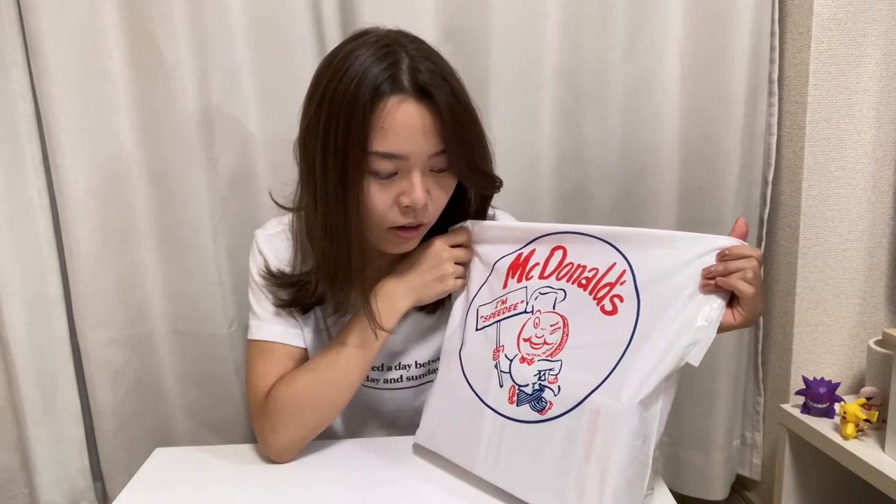It's super cute, very old school — I love this design. This bag was $30, and I'm going to show you what's inside. Check this out!